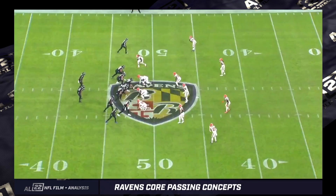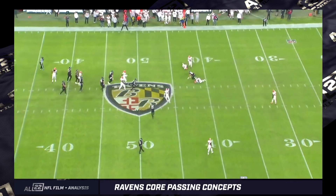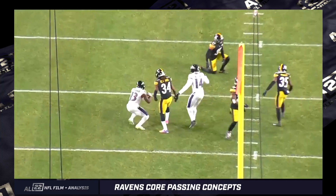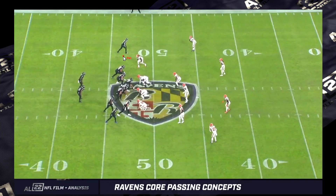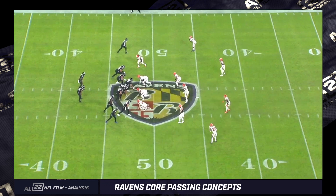If we're hitting routes over the middle, we're being successful in the run game, because it means second-level players are coming downhill on the run fake, and then we're able to throw over the top of them. One of Lamar's four interceptions against Cleveland — why does it happen? Bateman, whether he's supposed to sit or keep running, hesitates a little bit. Andrews runs the over sit, the ball hits Bateman, ricochets off two defenders, and ends up being intercepted.